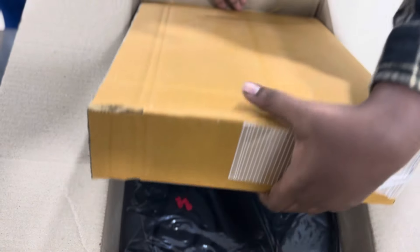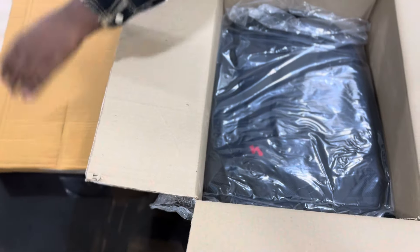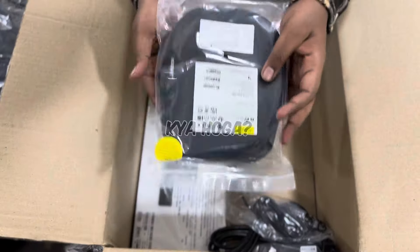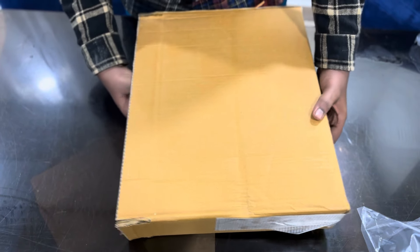First of all, this is a laptop box. Yes, it's a laptop. Then this is a normal bag. What could be in this pouch? The rest is a keyboard and mouse. Let's unwrap this box first.